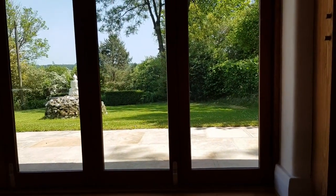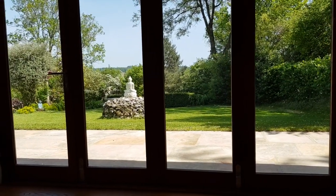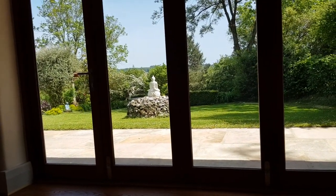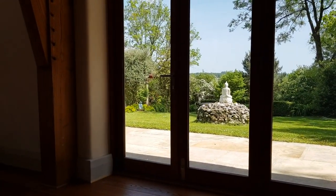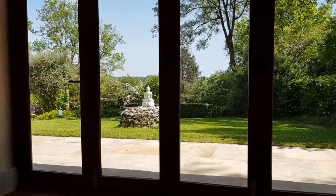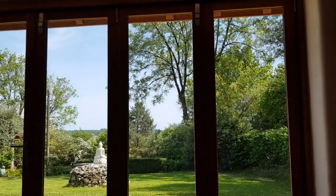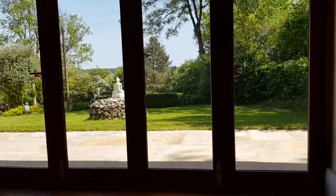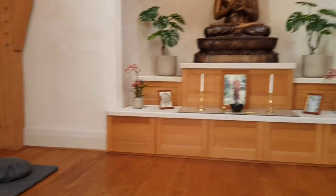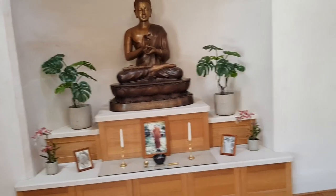And this is the view you have outside — this beautiful English lawn with an almost stupa-like pile of natural stones and the little Buddha statue sitting, green everywhere, spring, end of May, as you imagine it from the picture books of a little Buddha sitting all around.